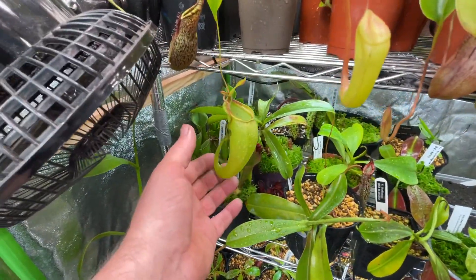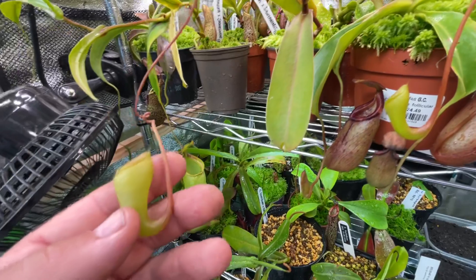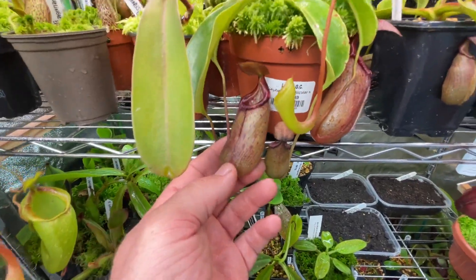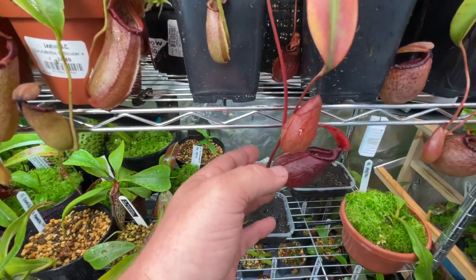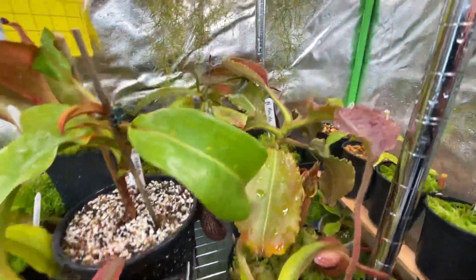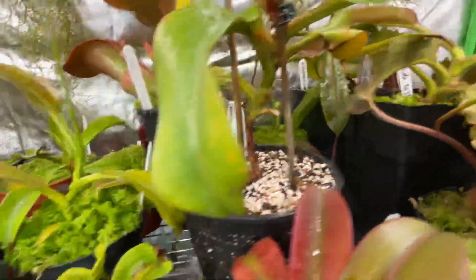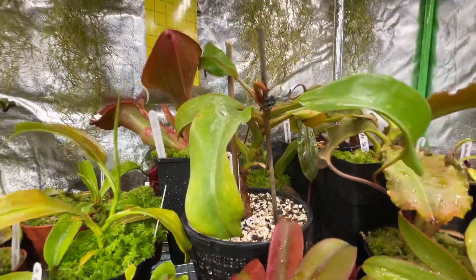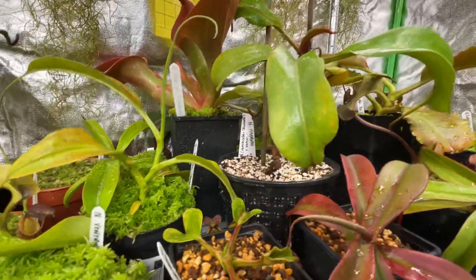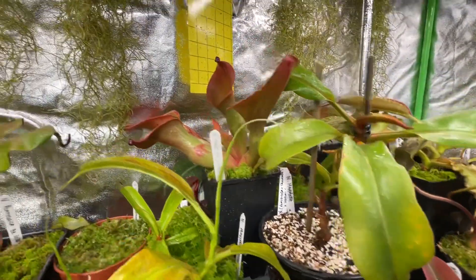On the top shelf this is Spatulata Jacqulineae, and we've got here Flava Sibuyanensis, Ventricosa, Ventricosa Robcantleyi, Sibuyanensis Marilliana, and Sibuyanensis seed-grown. There's a wavy leaf Maxima, an Ama at the back underneath that one, and this is a Nepenthes Mammoth which I can't wait till it pitches — quite a rare plant these days. That one is Ventricosa cross Truncata cross lowland Burbidgeae.